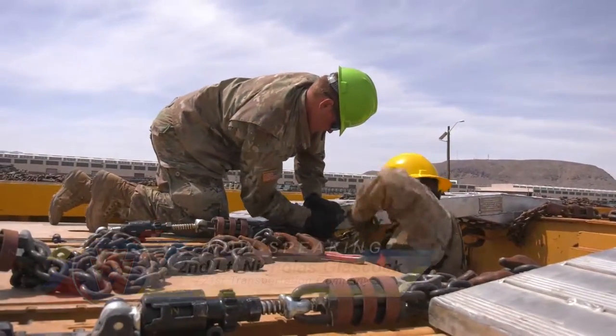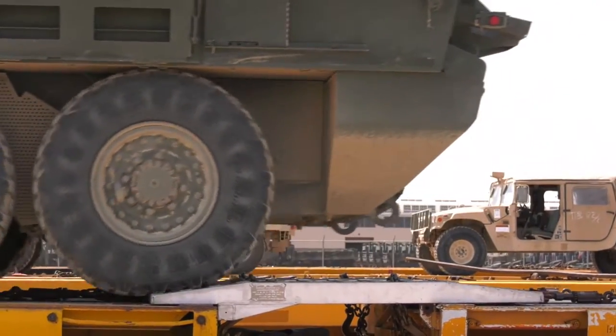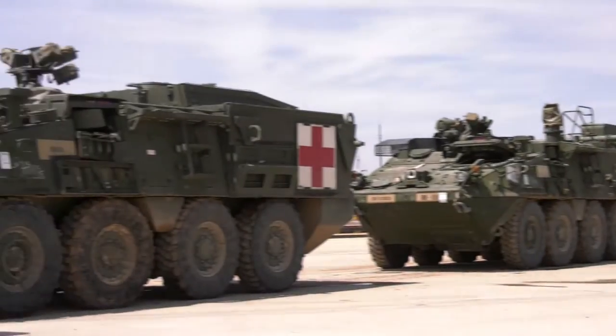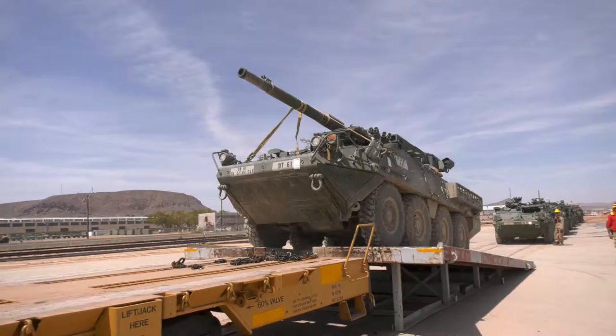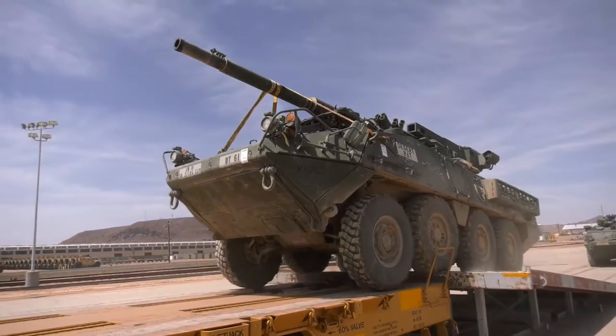Currently we are loading spanners on the train cars so that vehicles can pass over them. You fasten them down with chains so they don't move. After that, you stage your vehicles. Once the vehicles are actually moving onto the railhead, we're moving at an idle speed so we want to keep everything safe.